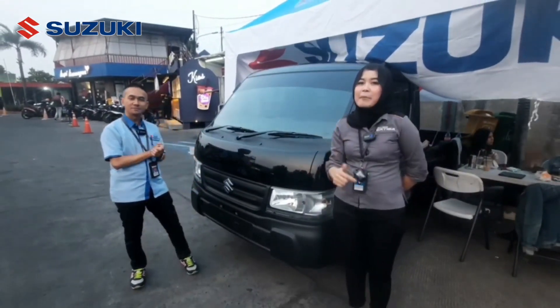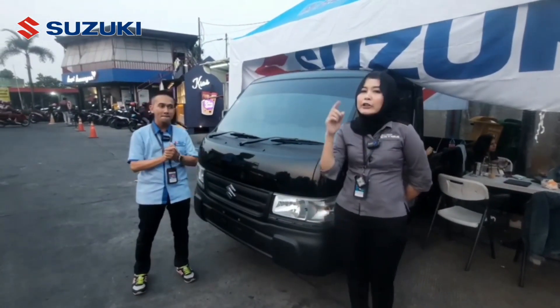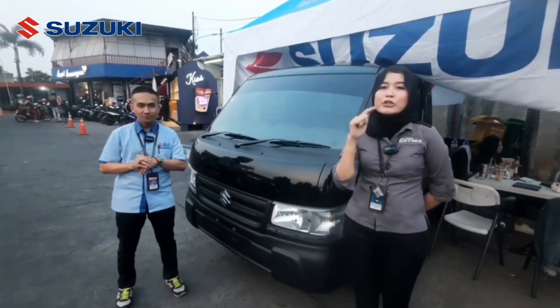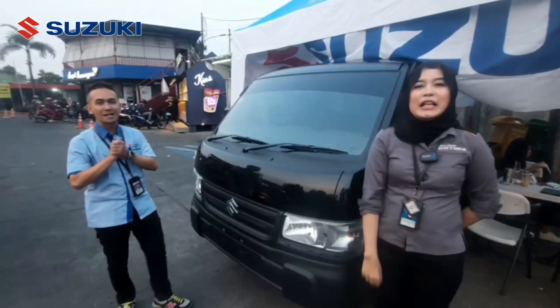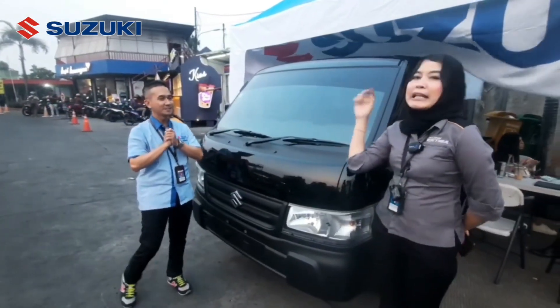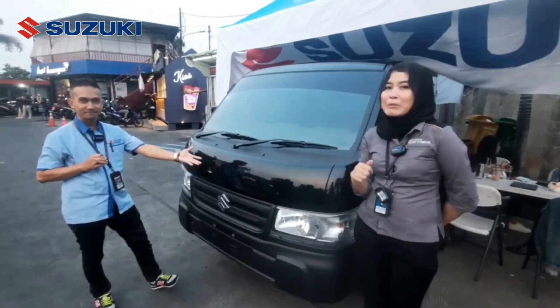So Suzuki Loveworks, if you want to visit the showroom, click on Google Maps. Suzuki MT Haryono will be ready to meet you. We are still near the SPBU Kampung Rambutan.